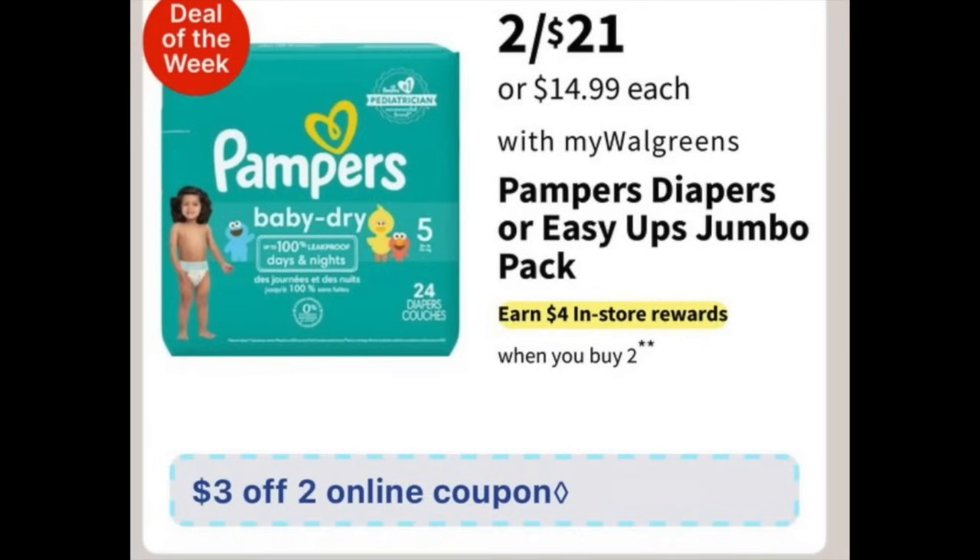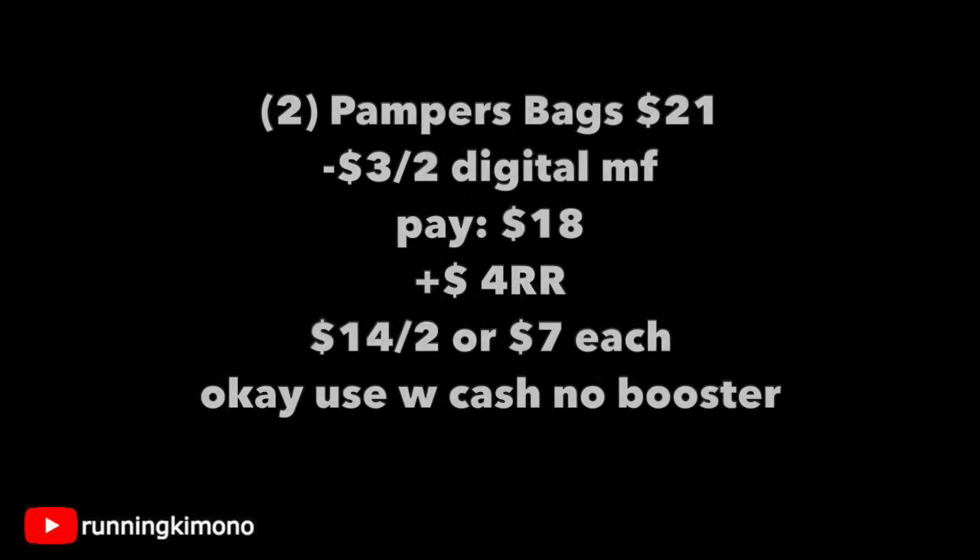For all the parents out there, the Pampers deal — two for $21, $4 reward when you buy two, and a $3 off two digital coupon. Grabbing two bags is $21; subtracting that $3 off two digital, you'll pay $18. Get back a $4 register reward, making it $14 for the two or $7 per bag. If you're doing this deal with no booster, you can use Walgreens Cash to pay down the balance to earn your register reward.